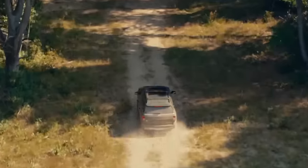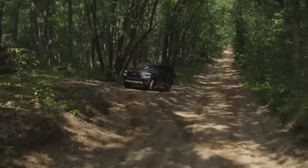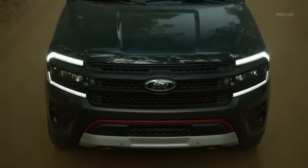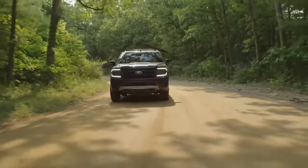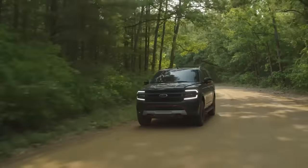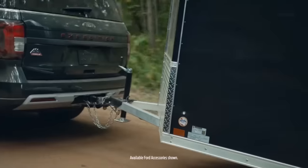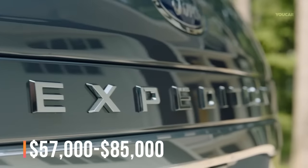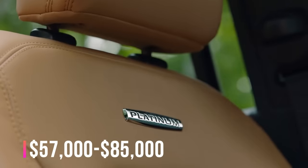Under the hood, variants of the Expedition Max receive a 3.5-liter twin-turbocharged V6 powertrain ranging from 380 horsepower to 440 horsepower. With a 10-speed select-shift automatic gearbox, it can propel the Max to 60 miles per hour in under six seconds while still offering 9,000-pound trailering. The 2023 Expedition Max starts at $57,000 and crosses the $85,000 mark when fully loaded.